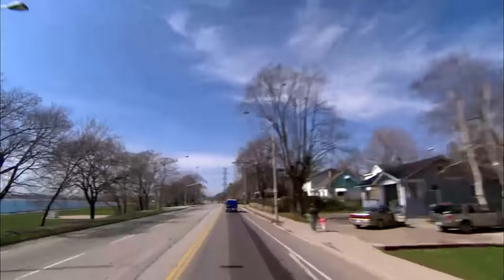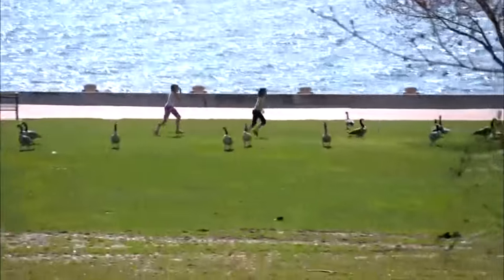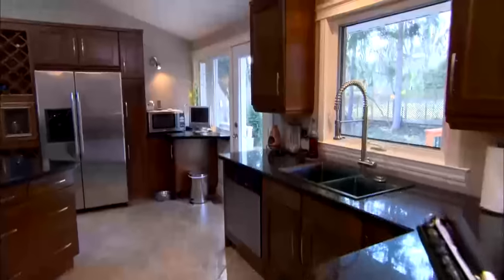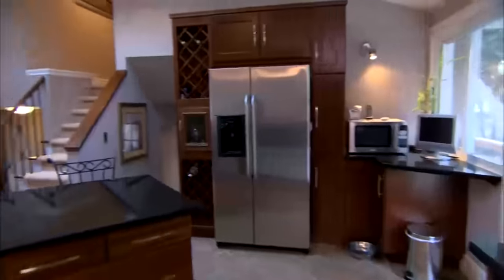I grew up in this neighbourhood. I was born and raised just about four blocks north of here, so it had always been kind of a desire of mine to get back into this area. This was an opportunity for us to get back down this way. Came through for a viewing and just fell in love with it, and he said there's absolutely nothing I have to do with this house.